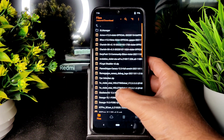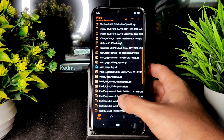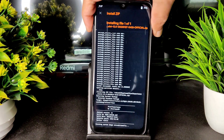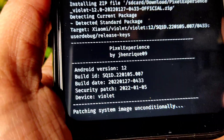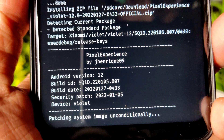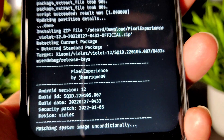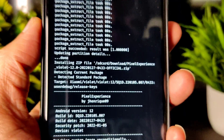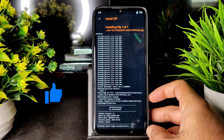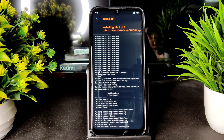Again, flash the file — Pixel Experience Violet 12. There's a first stable build available for Redmi Note 7 Pro. As you can see, this is Android 12 Pixel Experience with the January latest security patch, and the build date is 27th January. It takes a little bit of time to flash the ROM zip file — wait until it gets flashed.